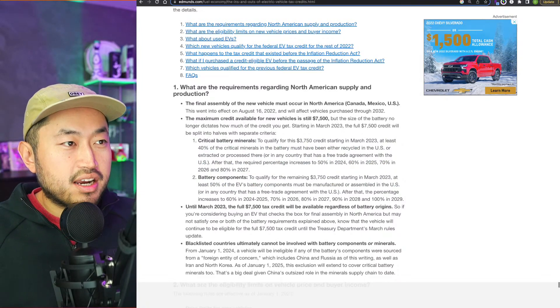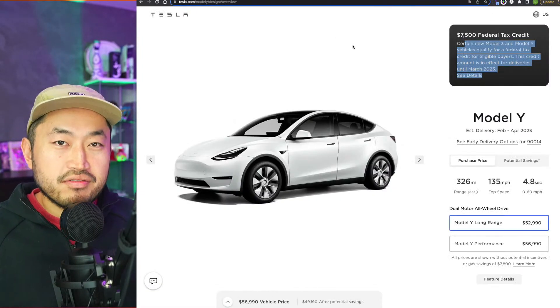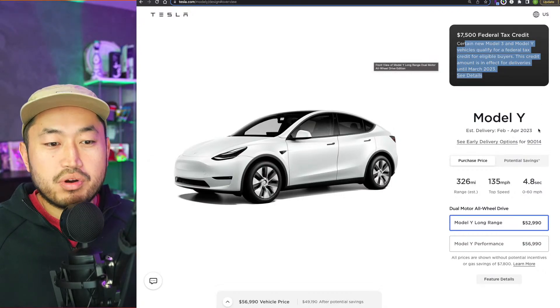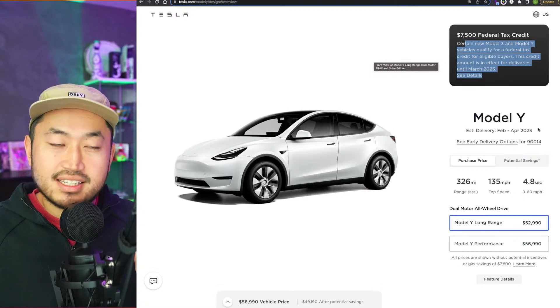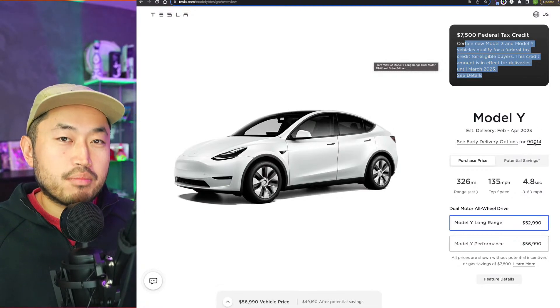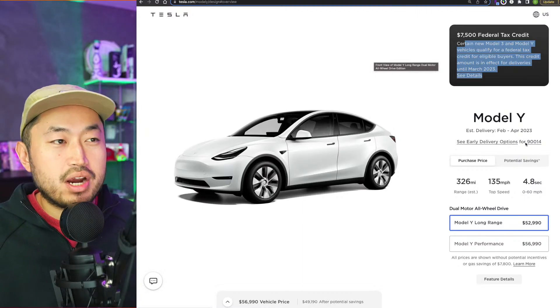Assuming you have an order or a VIN locked down and you're taking delivery of your Model Y or Model 3 under $55,000 — unless it's a seven-seater, which can go all the way up to $80,000 in options — and you're taking delivery now in January or February, here's where it gets into the refund aspect.